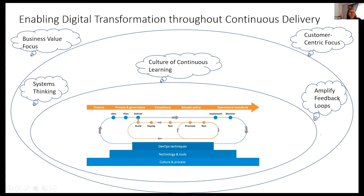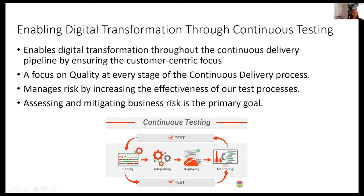In order to have a digital transformation, continuous delivery, continuous integration — you have to have continuous testing. Continuous testing focuses on quality at every stage in the continuous delivery process, and quality is the core of a customer-centric focus. We manage risk by increasing the effectiveness of our test processes, and assessing and mitigating risk is the primary goal.